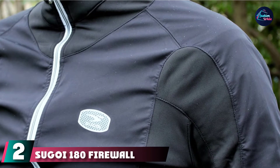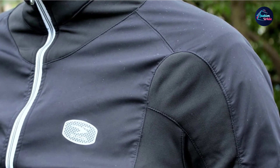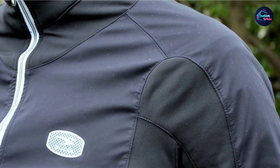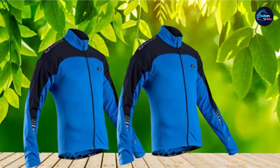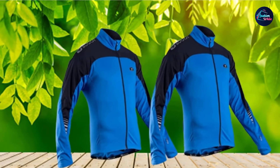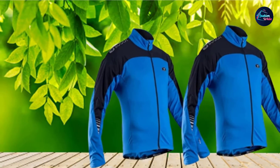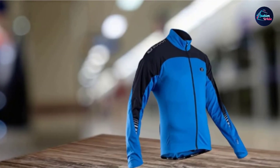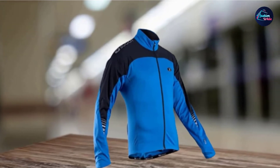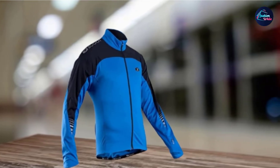Moving on to number 2, the Sugoi 180 Firewall. The Sugoi 180 Firewall Winter Running Jacket is designed to keep you warm during the coldest of winter days, and is designed to be windproof and water-resistant. The comfortable fleece-like interior provides a lot of warmth on cold winter days, and the flexibility of the jacket will help keep you going all day long. This jacket has four-way stretch technology, meaning it moves as you move and won't restrict your activities. It has a slim fit and a tendency to run a bit small.